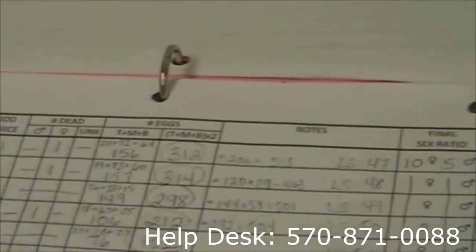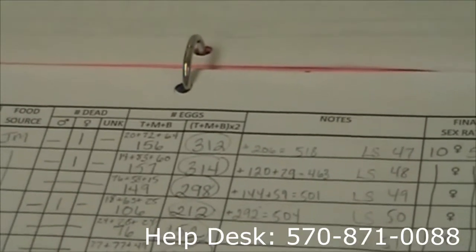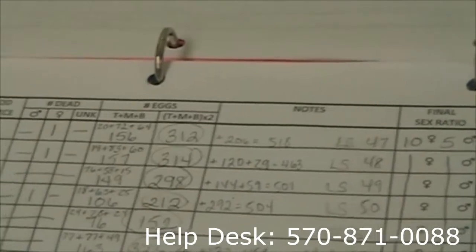These are our egg numbers from last March. This was with my lab for Evergreen Environmental Services, so this year we're expecting to have even better results than we did then.